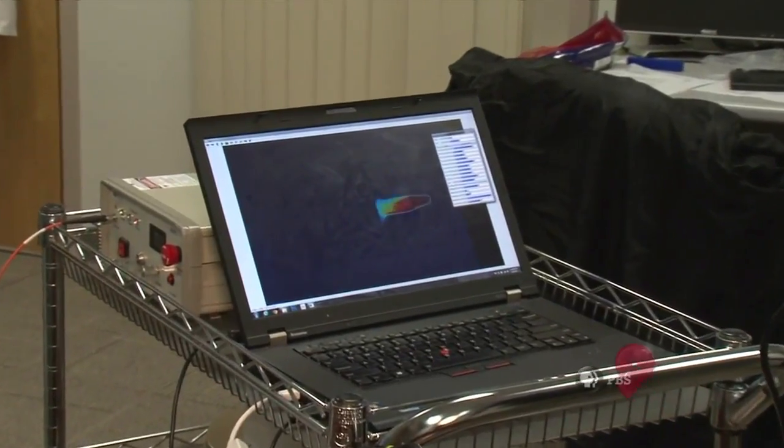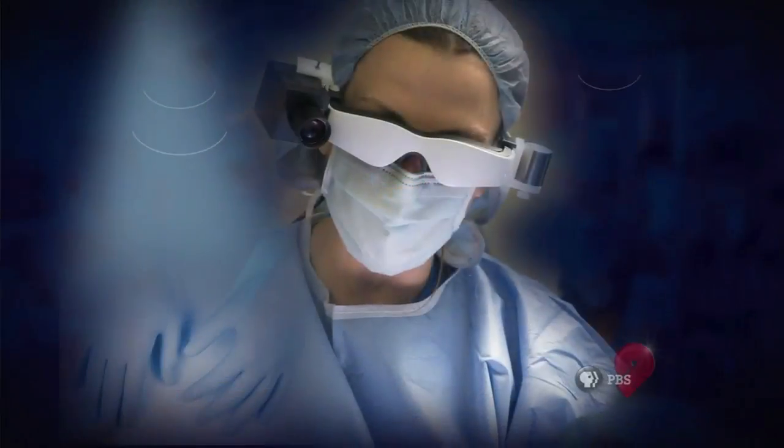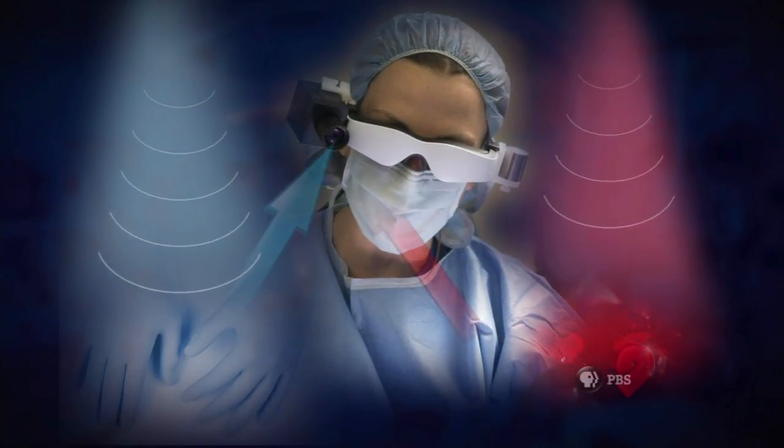The dye in the vial — exactly what I'm seeing, you can see in the laptop there. The camera on the goggles picks up both the visible light image and the infrared image of the glowing cancer cells.